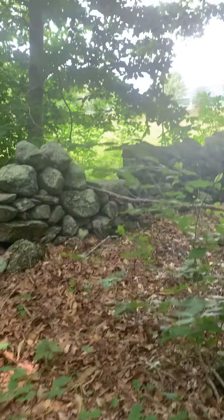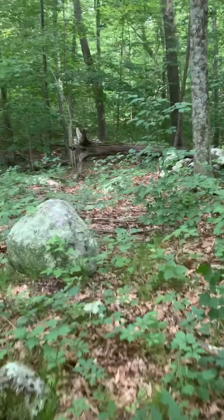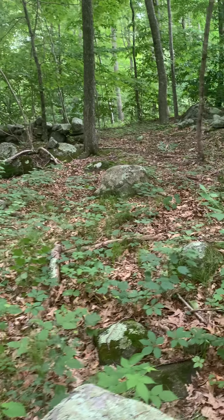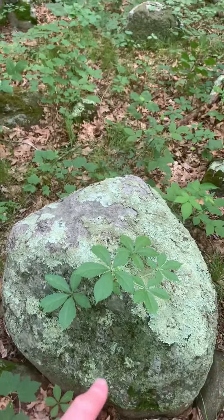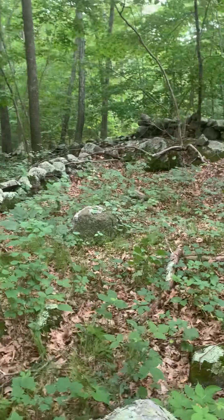Whatever it was meant to be, whatever was meant to be observed if it was on that side of the wall has since been destroyed and cleared out. I shot an azimuth reading here, and the relationship between this stone and that stone is 270 degrees, and the relationship between this stone and that stone is 240 degrees — there's a 30-degree arc.